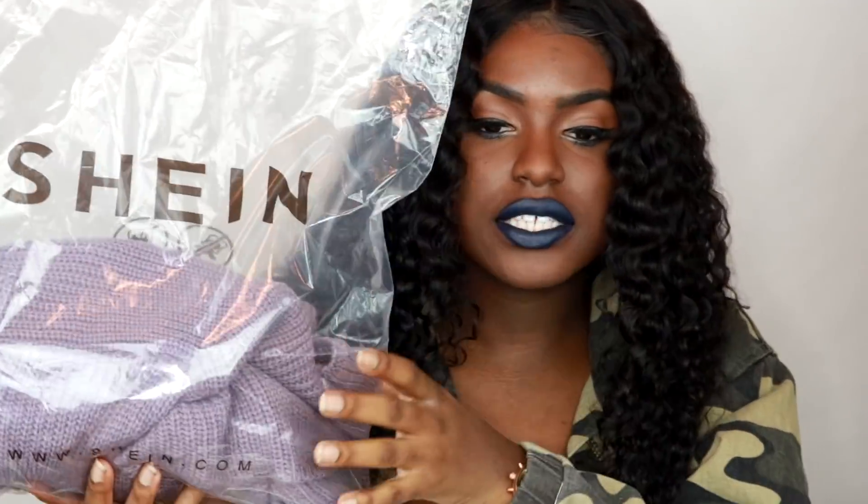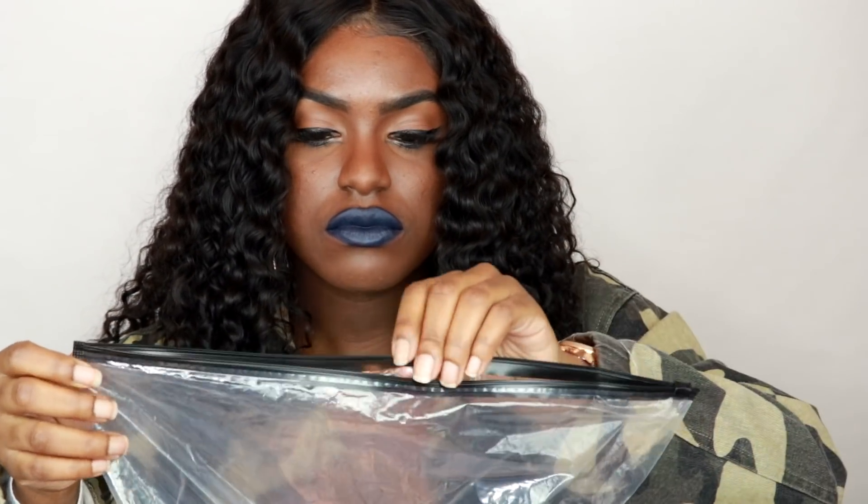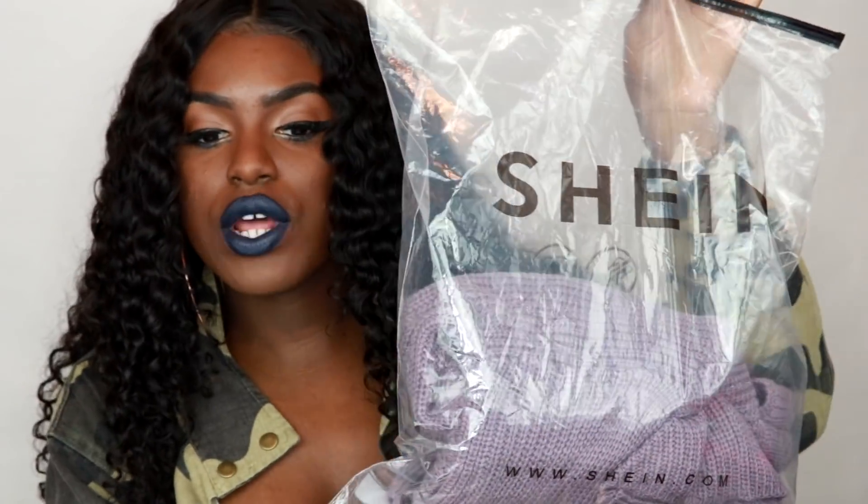The items came in these little bags, which I absolutely adore. It has their name and website on the bag, but the best part is it's not one of those regular bags you have to tear open — it has a little zip that just opens and closes easily. So if you want to store other items in it or keep the bag for whatever purposes, you can.